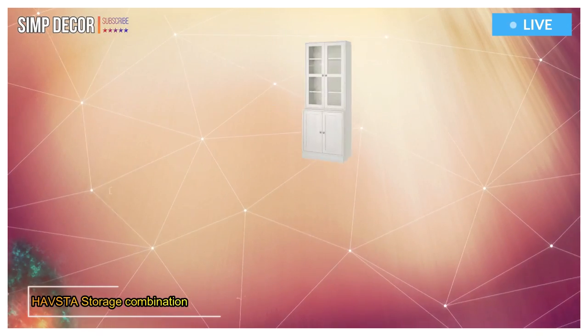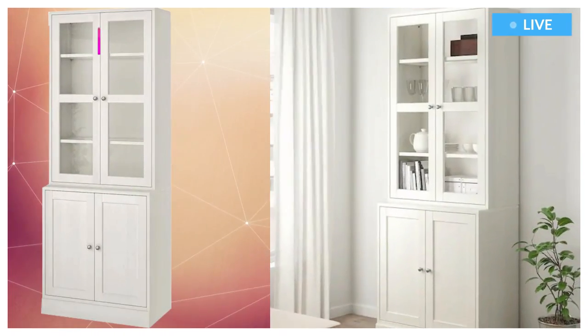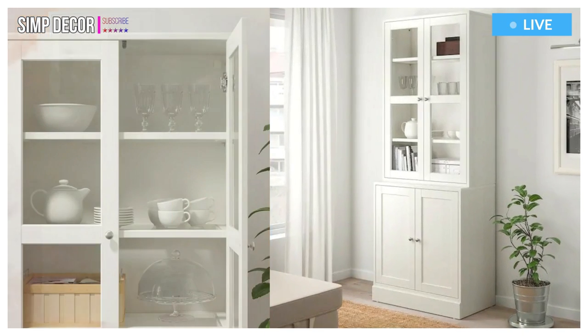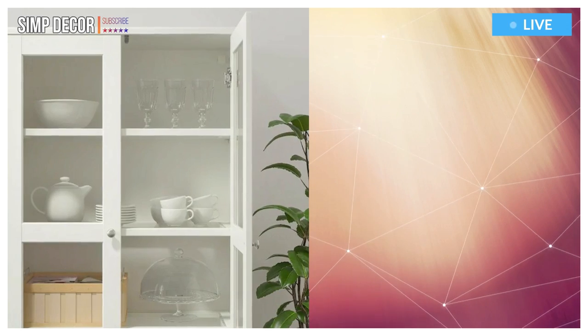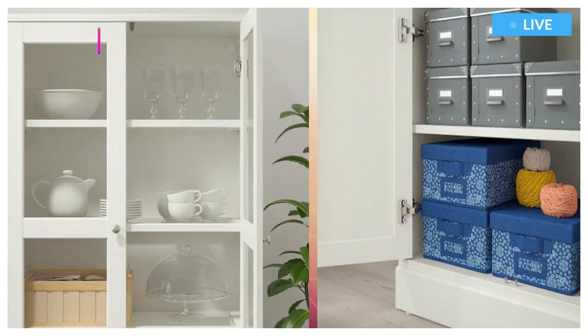1. Havsta Storage Combination with Glass Doors. Give your finest items a framing they deserve, and keep the others organized and hidden. Carefully designed details in solid wood with a brushed surface give the furniture a timeless and genuine feel.